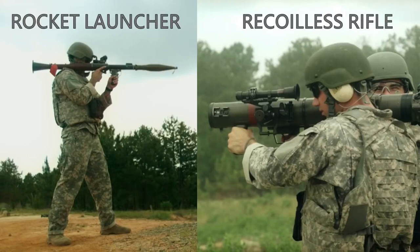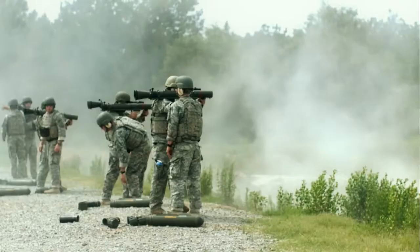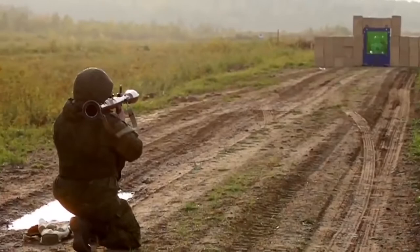What's the difference between a rocket launcher and a recoilless rifle, while both shoot projectiles from a shoulder-held, often tube-like launcher? It's how the projectile is thrusted forward which separates the two.